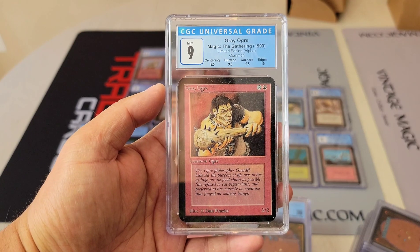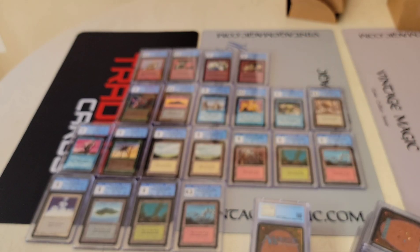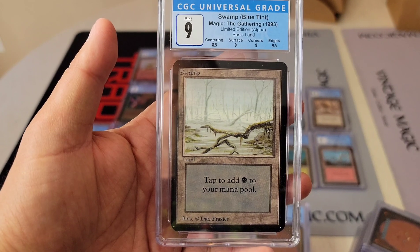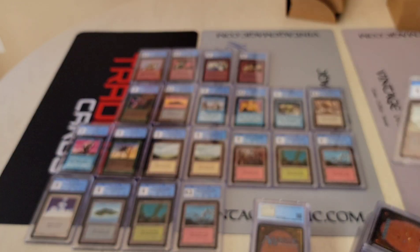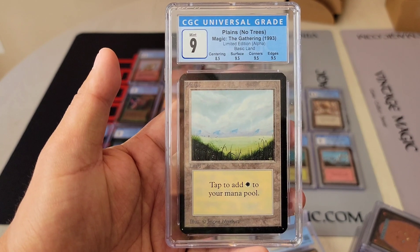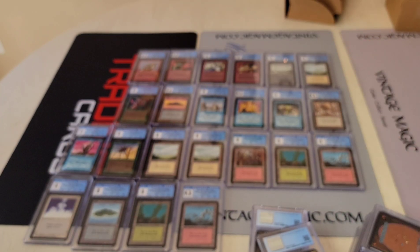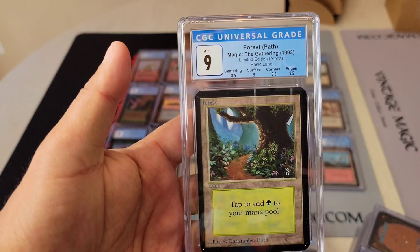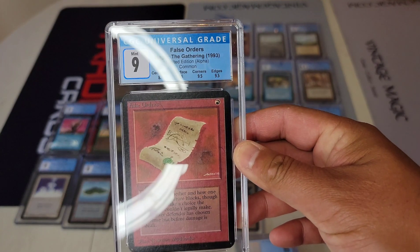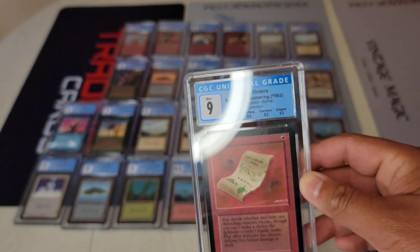Great Ogre — almost a 9.5, the centering makes sense at 8.5. Left to right hand. A 9 Swamp. You guys are probably wondering about the rares — that's what matters. I don't know if it's in this order — I think these are all the commons. A Rat, another Forest — a lot of lands, sorry bear with me. False Orders.